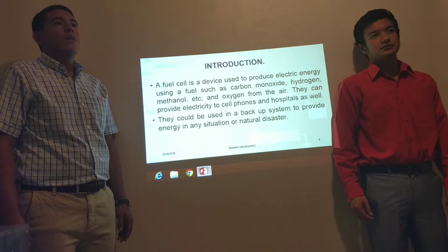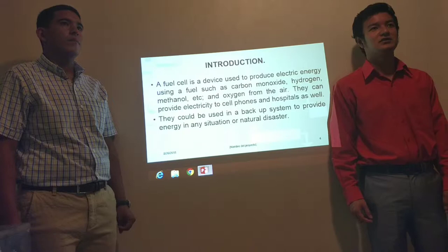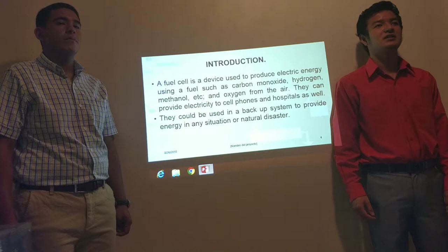A fuel cell is a device used to produce electric energy using a fuel, such as carbon monoxide, hydrogen, methanol, etc., and oxygen from the air.